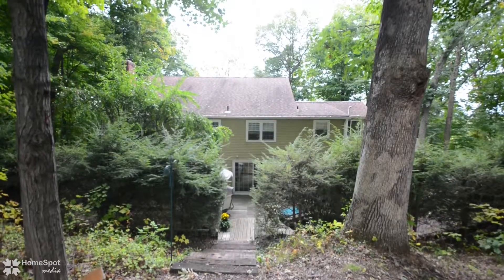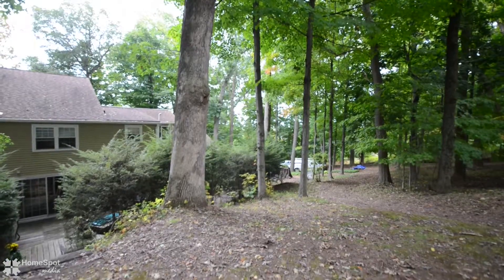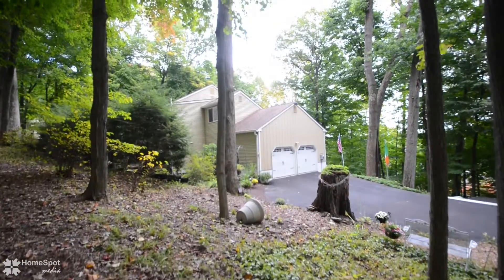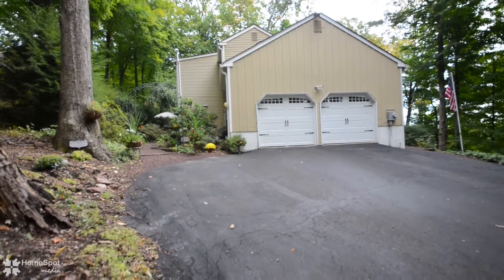Stroll up to your park-like setting to find a second tier which could be the perfect place for your in-ground pool. All this is located just moments from parks, shopping centers, area hospitals and medical centers, fantastic eateries, the center of Doylestown, easy train access and all major thoroughfares.